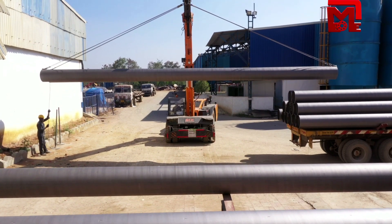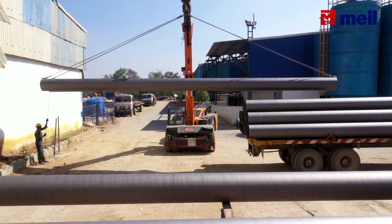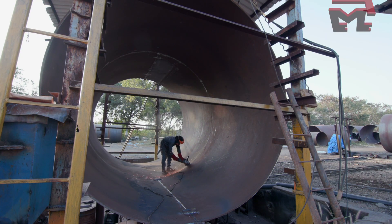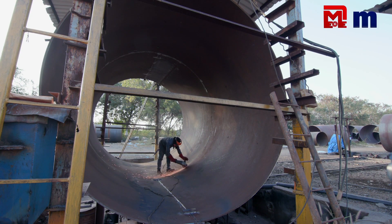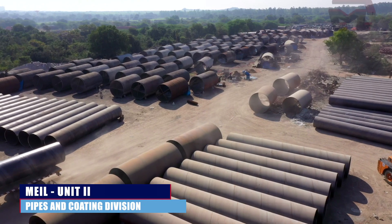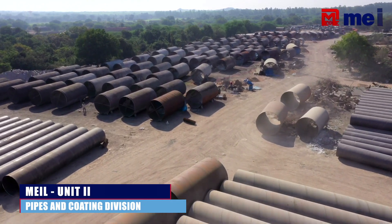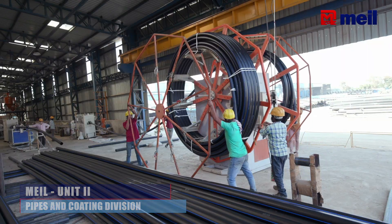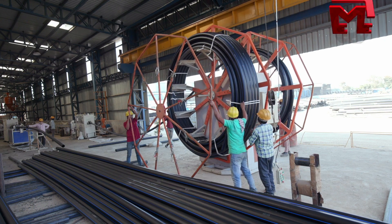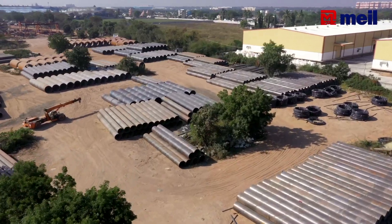MS pipes are manufactured from 450 millimeter diameter up to 3.6 meter diameter, with wall thickness ranging from 5 millimeters to 25 millimeters. Pipe lengths vary from 6 meters to 12 meters. HDPE pipes are manufactured in lengths as well as in coils, depending upon the sizes.